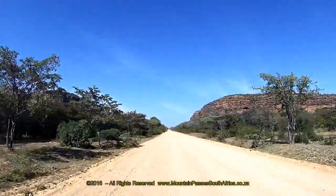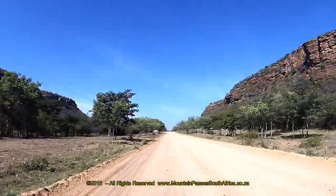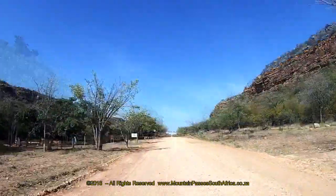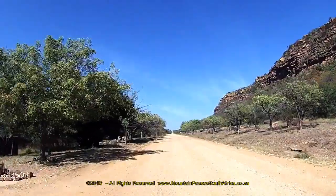straightens up for 300m then curves to the left again, and these are the only bends on the entire pass. The summit of the pass becomes visible in the very far distance with the road stretching out arrow-straight in front of you. If there's another vehicle ahead, stop and let them gain some distance so that you can avoid the dust and the loose stones which could be kicked up.